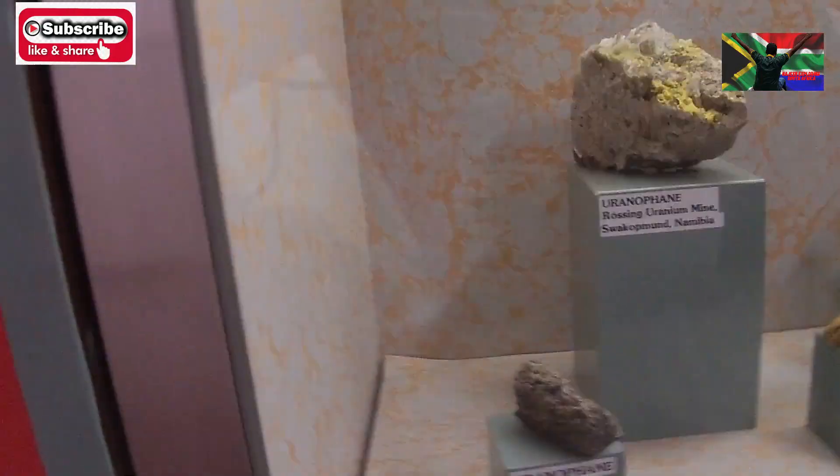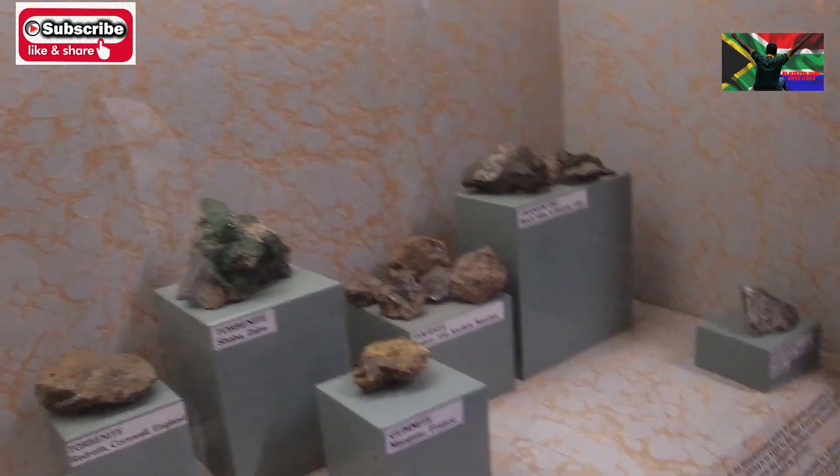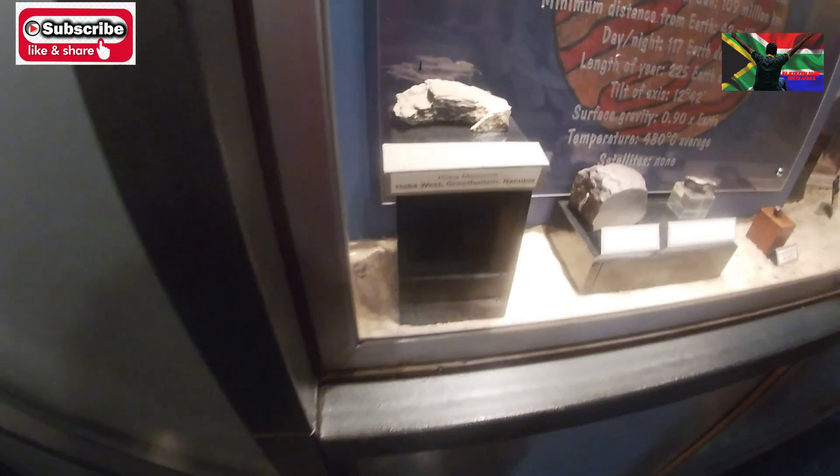And this is uranium, which is for nuclear power stations. All this is uranium — that is uranium, that is uranium, everything is uranium.